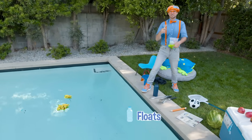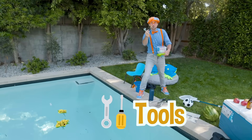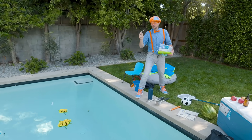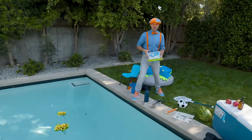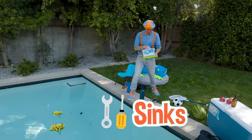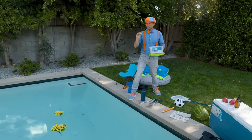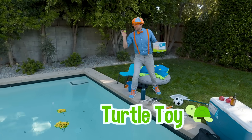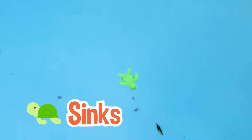I bet you know what these are going to do — the tools, the screwdriver, and the pliers. Yep, they went all the way down to the bottom. That means they sink. Let's take some of these toys — oh, a little turtle. That one sinks as well.